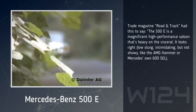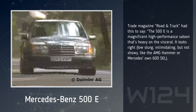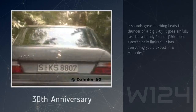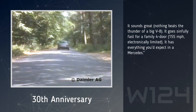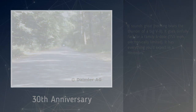Trade magazine Road & Track had this to say: the 500E is a magnificent high-performance saloon that's heavy on the visceral. It looks right — low-slung, intimidating, but not showy, like the AMG Hammer or Mercedes' own 600 SEL. It sounds great — nothing beats the thunder of a big V8. It goes sinfully fast for a family 4-door, 155 mph, electronically limited. It has everything you'd expect in a Mercedes.